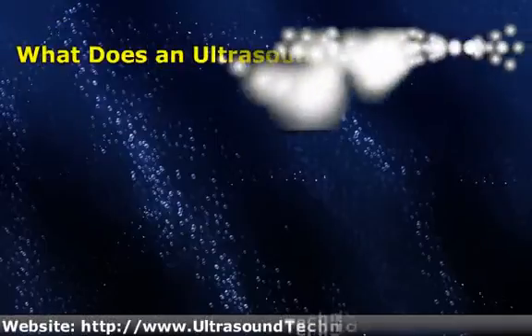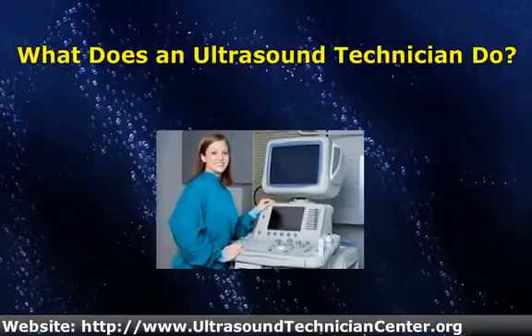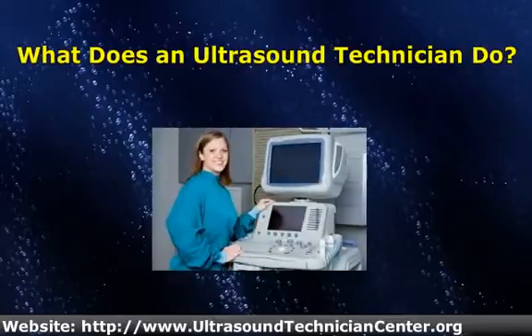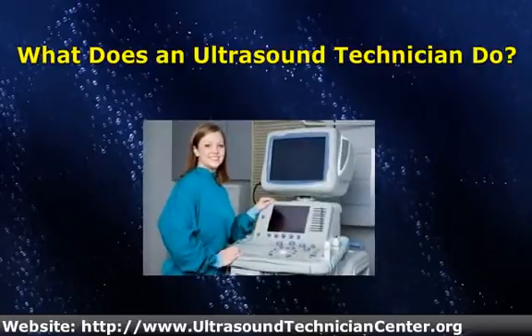Ultrasound technicians are also known as diagnostic ultrasound professionals, diagnostic medical sonographers, ultrasound technologists, sonography technologists, or simply sonographers. Because of the unique duties and skills contained in an ultrasound technician job description, the U.S. Department of Labor considers ultrasound technician jobs to be distinct and separate from radiology jobs.